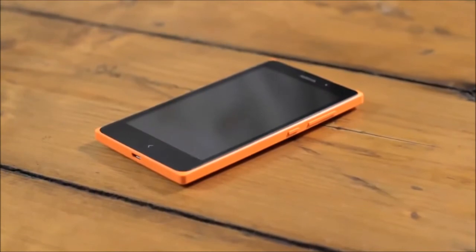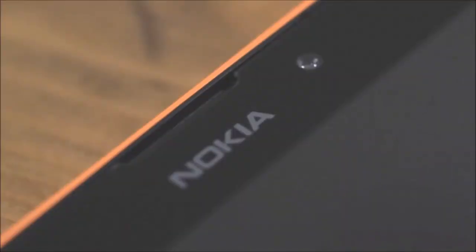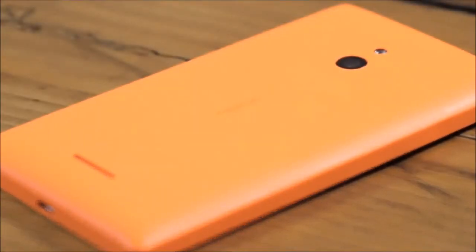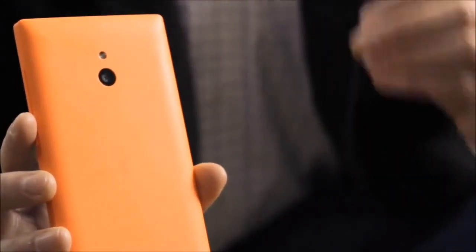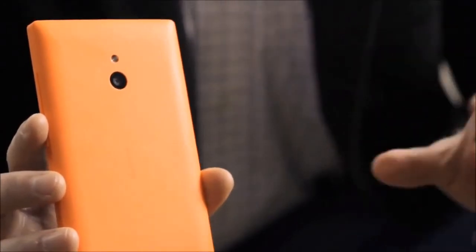This brings me to the third member of our family, the Nokia XL. As you can see, the difference is really clear. The Nokia XL features a stunning 5-inch capacitive touchscreen. It has a 2-megapixel front-facing camera, which is just perfect for those Skype video calls. On the back, we have a 5-megapixel camera with autofocus and flash. And with the Nokia XL, we're introducing a new colour to the Nokia X family — this gorgeous bright orange that's sure to stand out.